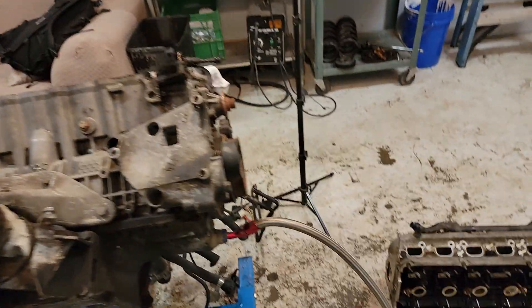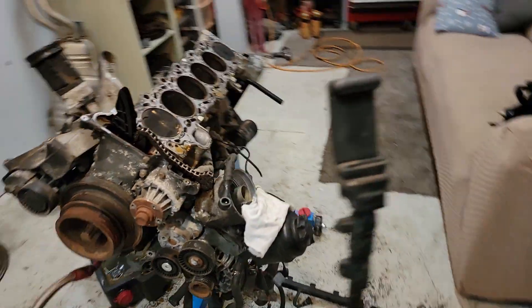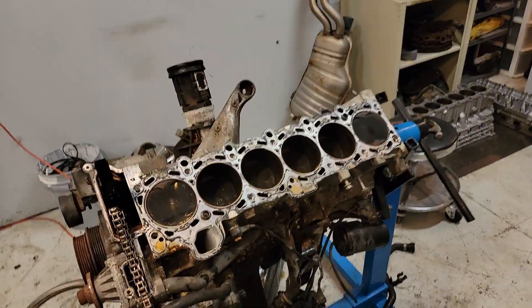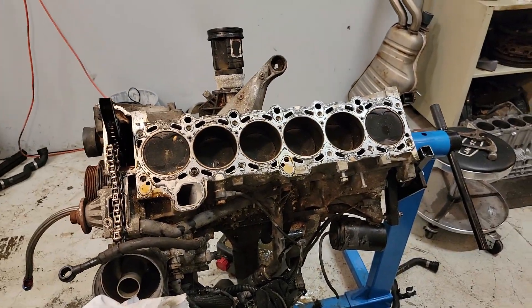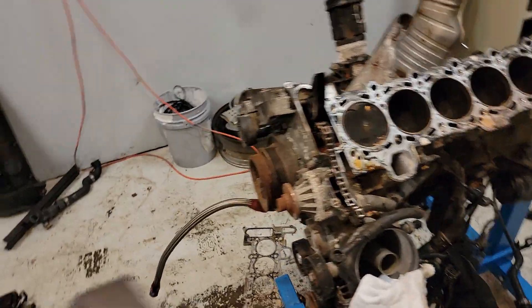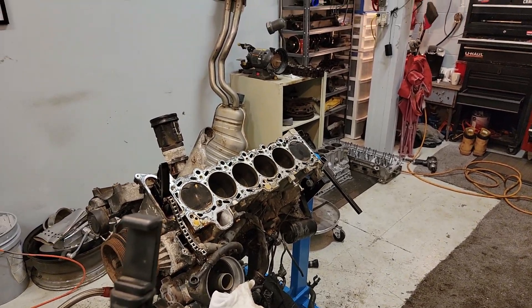There are a couple of things I'll have to replace - pretty sure I need to do a rear main seal as well. But basically I'm not building this engine, I'm just repairing what's wrong with it. I'm going to check both decks - the head deck and the block deck - with a straight edge and see if it's warped in any way. If it's warped, I have to machine it. Machining is not ideal - I don't want to machine it if I don't have to. But if I have to, then I have to.